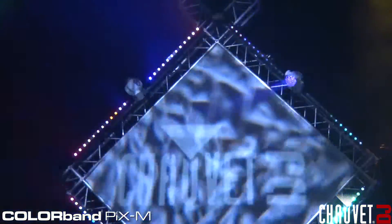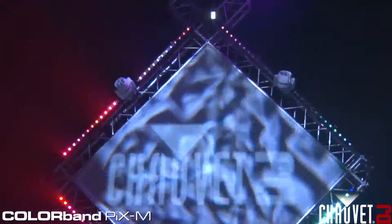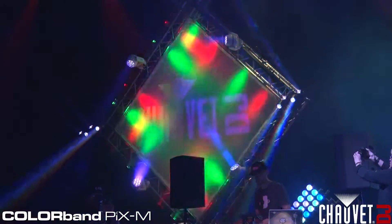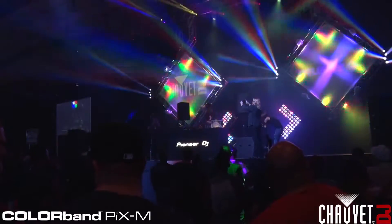Going back to another pixel mappable fixture, we have the Colorband Pix-M. It's a one meter, battened, 12 individual LED fixture which you can program any way you want to. Added bonus — the head tilts 270 degrees each way for cool waving effects. An awesome fixture, it's a must have for all you DJs.